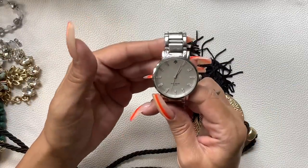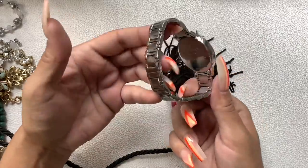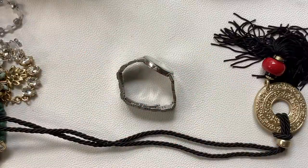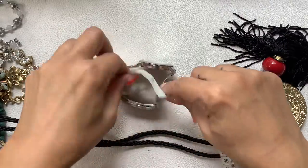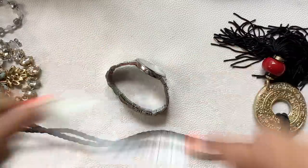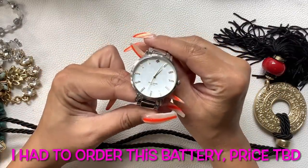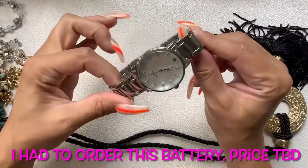Ooh — Kate Spade! This one is not working either. Let me do the circumference — seven inches. I'll get some information on the screen about this one too. There is a little bit of wear but overall it's in really nice condition.